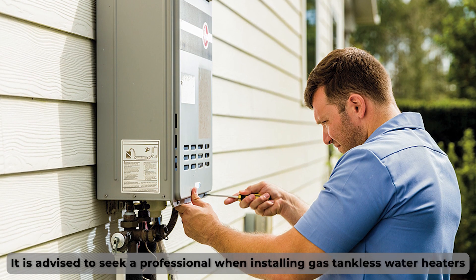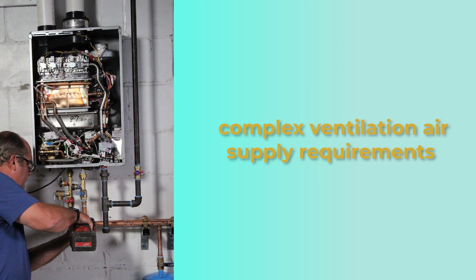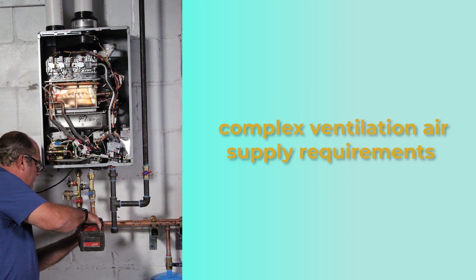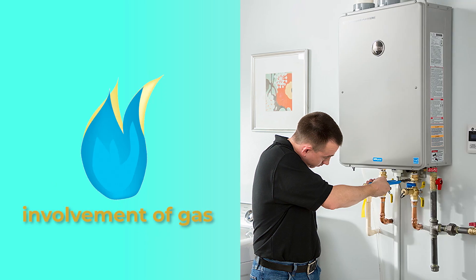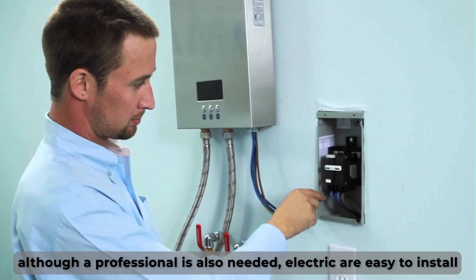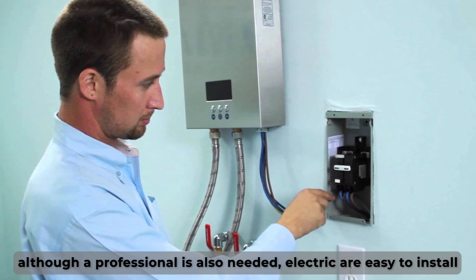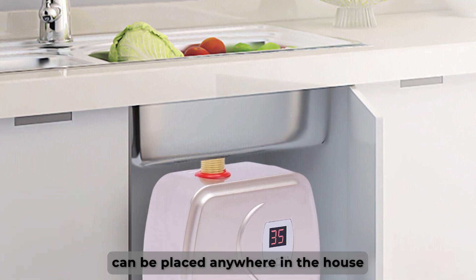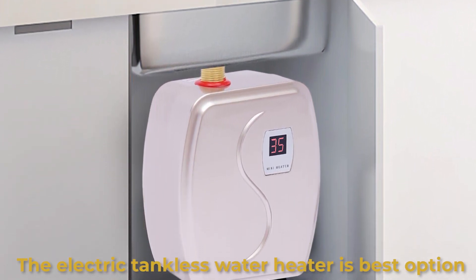Installation. It is advised to seek a professional when installing gas tankless water heaters. They have complex ventilation and air supply requirements that, if not done right, will ruin the whole thing. The fact that there is also the involvement of gas makes the process even more challenging. On the other hand, although a professional is also needed, electric tankless water heaters are easy to install and can be placed anywhere in the house, which also makes them a better choice than gas tankless water heaters.